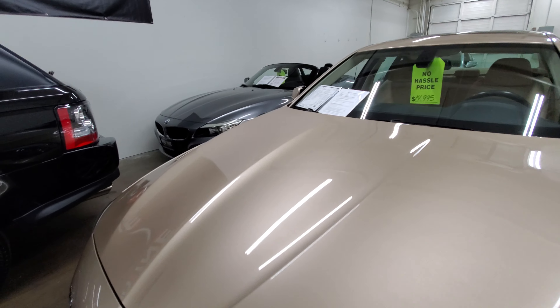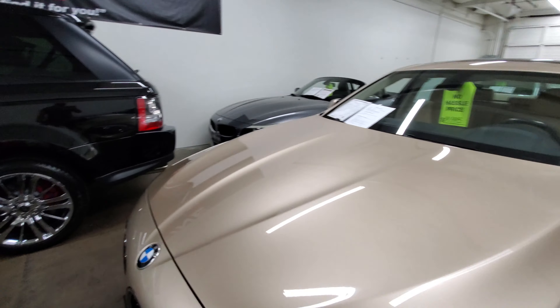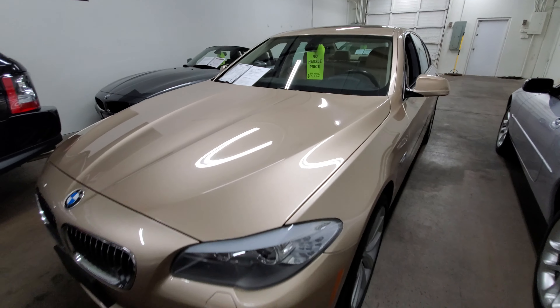Looks and drives incredible. We have this one currently up, just reduced at $13,995. Give us a call at 480-470-2500 for any questions. Thank you.